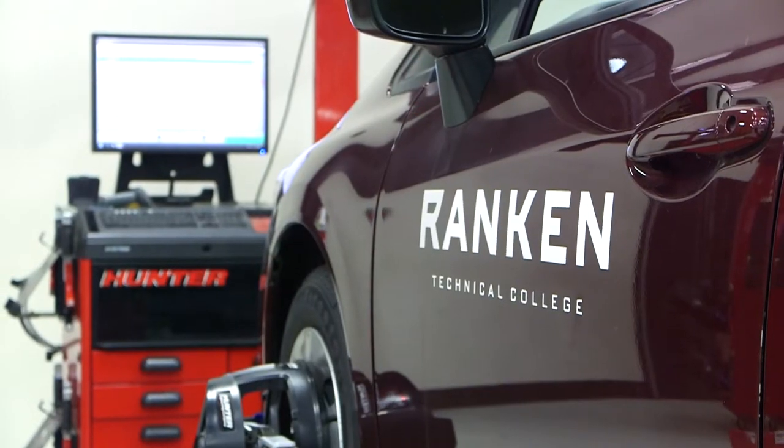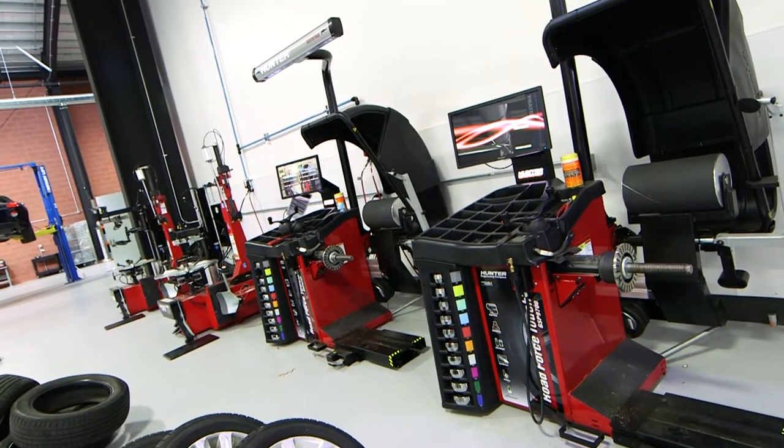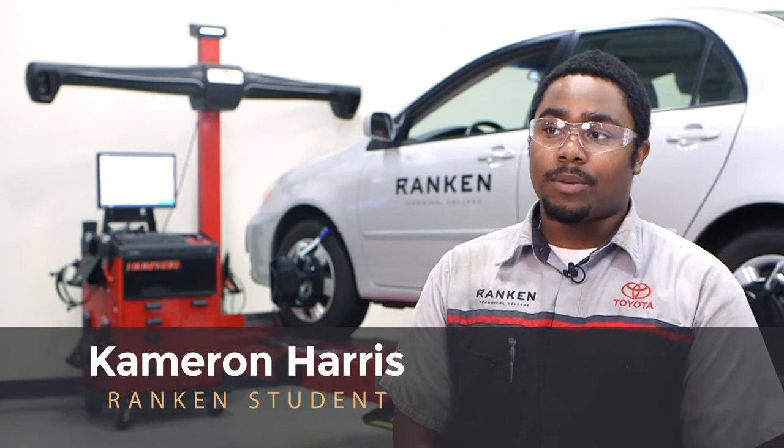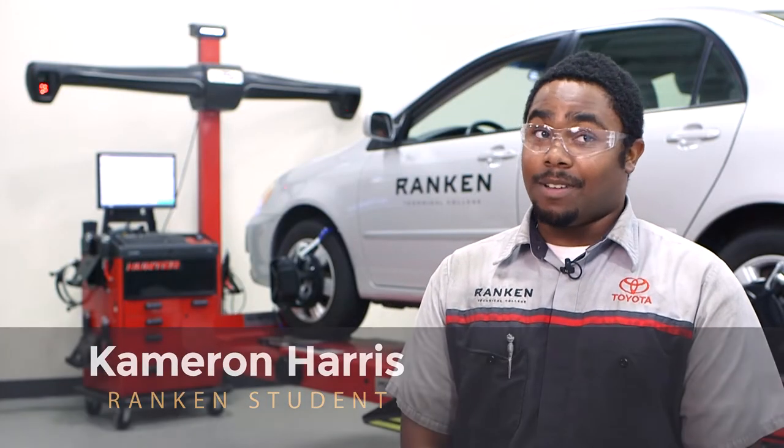It's tremendous when you go into the Honda dealership, the Ford dealerships — they have the same equipment we have here. So when those employers come here, they see we're training on the same equipment that they have. That has enhanced these programs, and we have a guaranteed job once we graduate here at Rankin. That's the awesome thing about being here as a Rankin student.